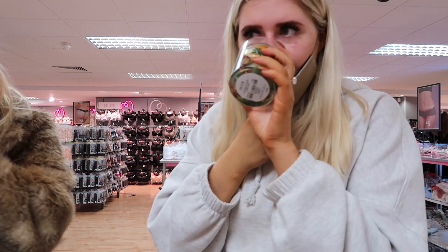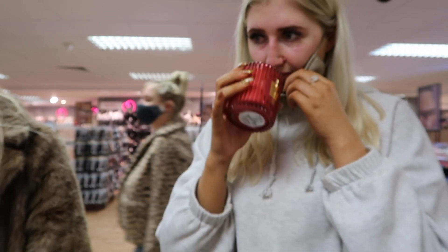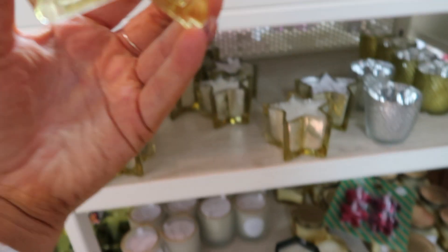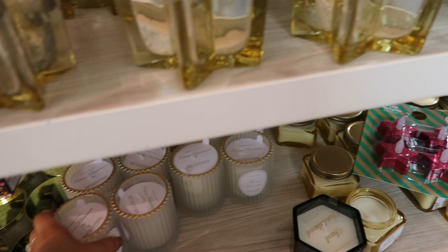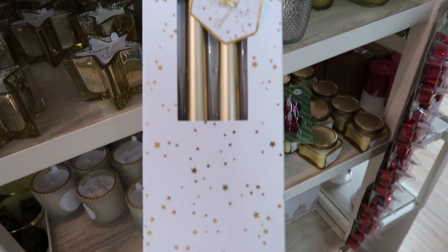They also had a range of Christmasy candles — some smelled really nice, some didn't. There was one with little berries in the packaging that wasn't very strong, but the mulled wine one was actually really nice. The clementine and clove candles were £2.50 but didn't have a very strong smell. There was one called Festive Christmas which smelled really nice, and they also had some gold pillar candles.